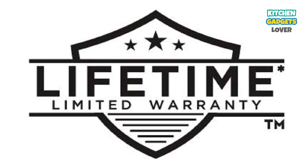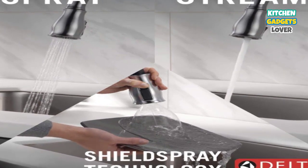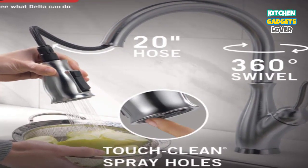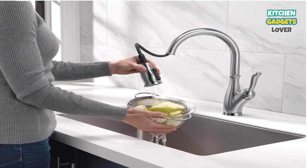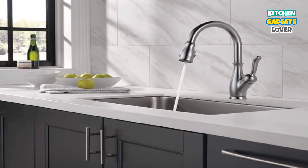Another feature is Magnetite, its magnetic docking system which utilizes a magnet to make certain that the sprayer stays put. The sprayer uses Shield Spray Technology, which means its powerful spray can easily help remove bits of food and grease from your cookware with 90% less splashing. Easy to install, this single-handle kitchen faucet comes with InnoFlex PAX supply lines and an optional deck plate.